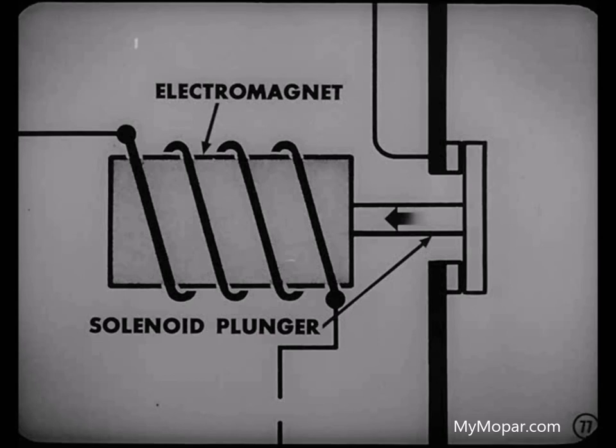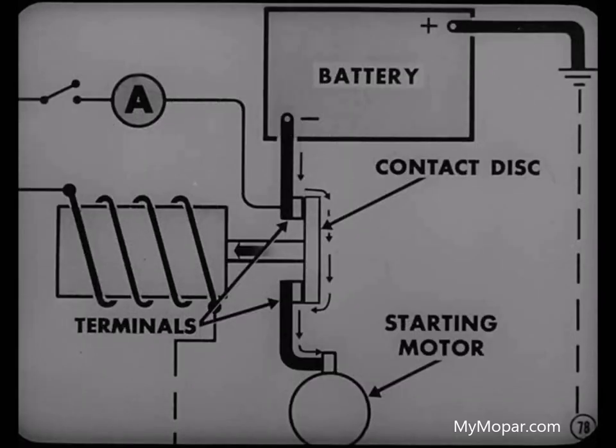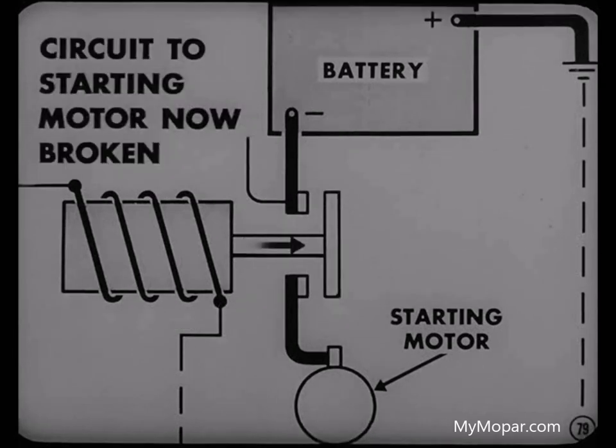In this solenoid, a small current flow energizes the electromagnet and attracts the solenoid plunger. When the plunger moves down, it presses a contact disc against two terminals — one leading to the battery and the other to the starting motor. A heavy current then flows from the battery through the contact disc of the solenoid directly to the starting motor. Then when the ignition key is released, current no longer flows to the solenoid and the coil loses its magnetism. The plunger return spring then raises the plunger, breaking the circuit between the battery and the starting motor.